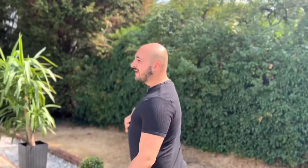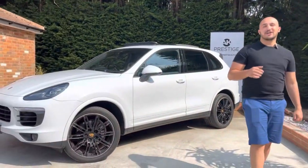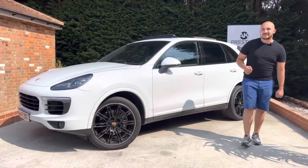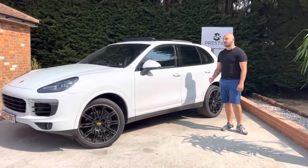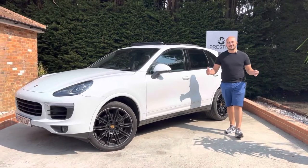Hello there and welcome back to another honest video walkthrough with AK Prestige. My name is Costa and joining me on the video today is this stunning early 2018 Porsche Cayenne TD V6 3.0 Platinum Edition with a panoramic roof and a ton of other options. Join me to see what this car has to offer.